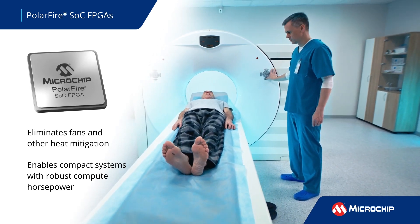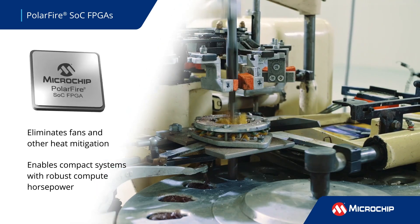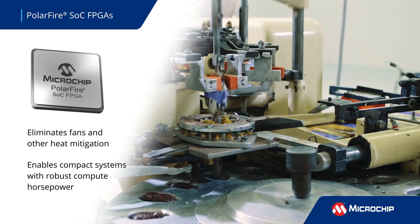This enables compact designs with robust compute horsepower for communications, defense, medical, industrial automation, and other applications.